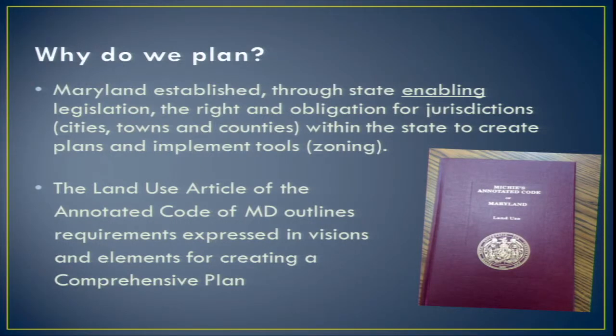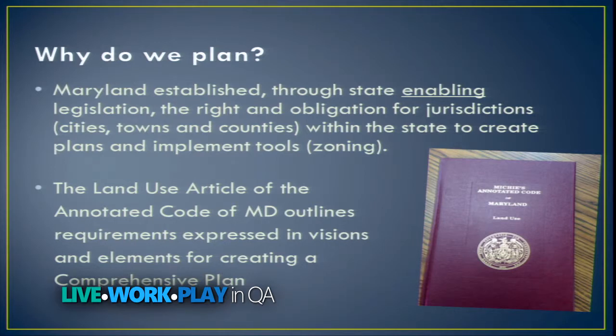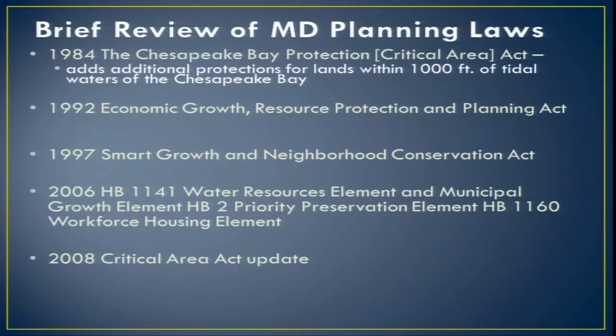The Land Use Article, formerly known as 66B of the annotated code, outlines the requirements expressed in visions and elements for creating the comprehensive plan. I wanted to do a brief review of Maryland planning laws so you understand what a joy it is to be in Maryland. There's no other state in the union that has as much planning backbone as Maryland does, and it's quite considerable.